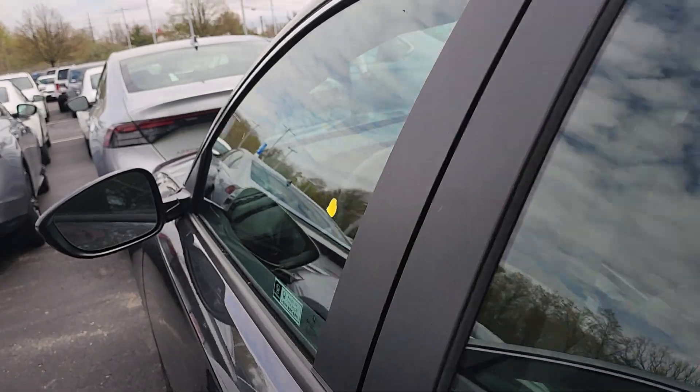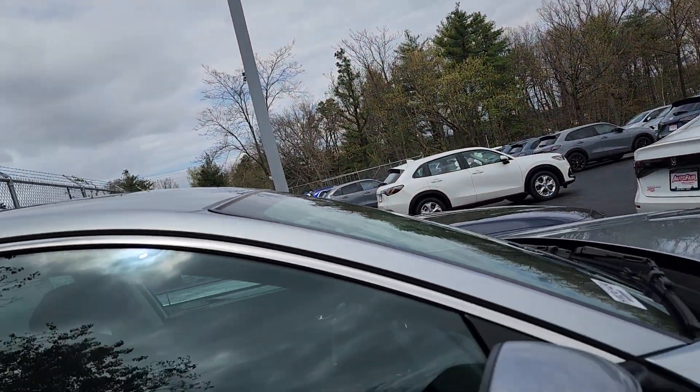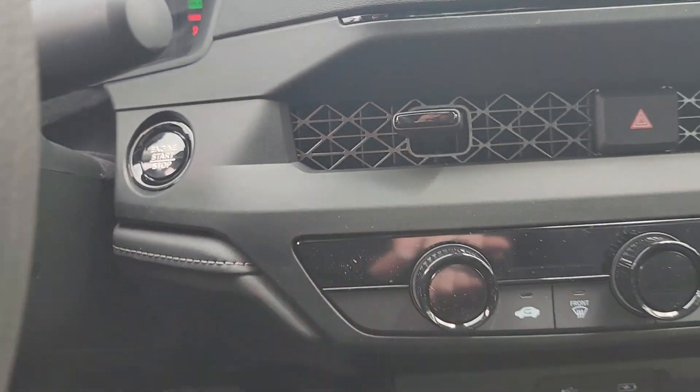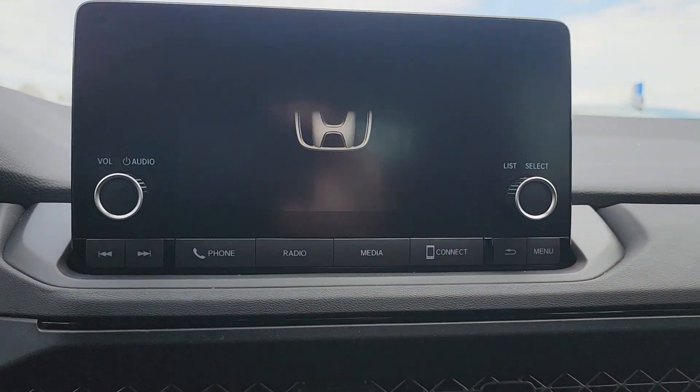You do have complete keyless entry — so long as the keys are in your pocket or your purse, you just put your hand in the handle and everything unlocks. Here's your push-button start. You also have the full suite of Honda Sensing safety features, plus access to Apple CarPlay or Android Auto.